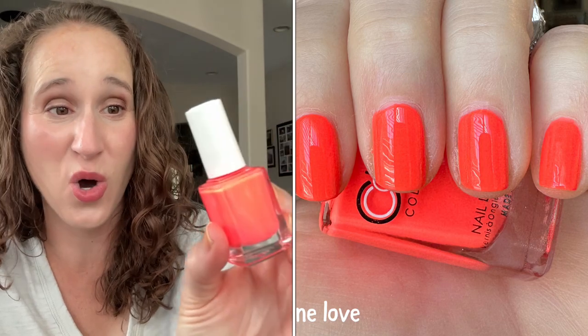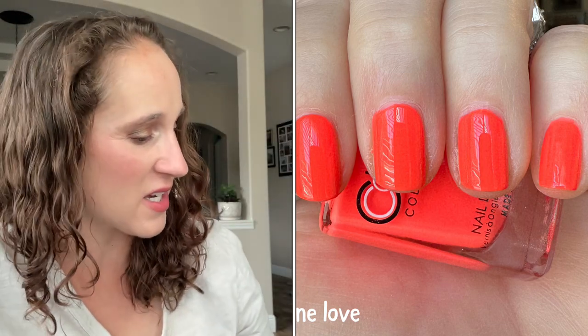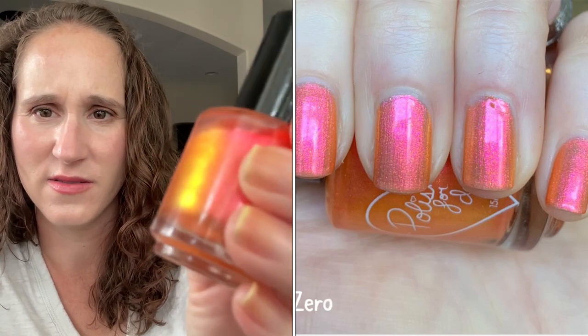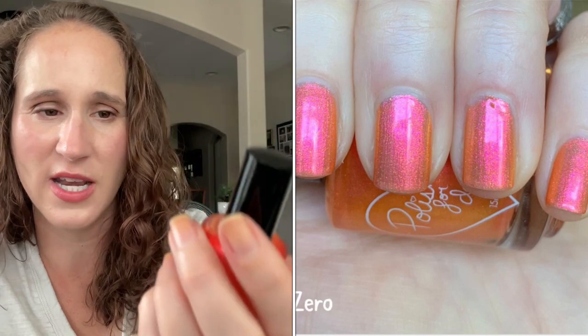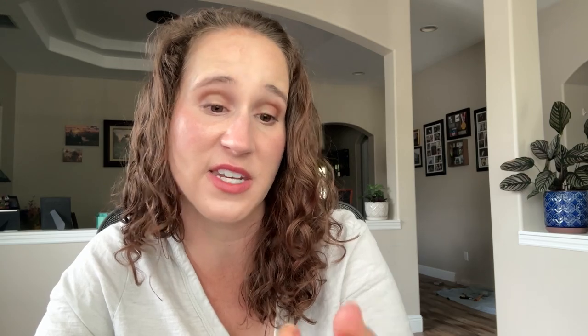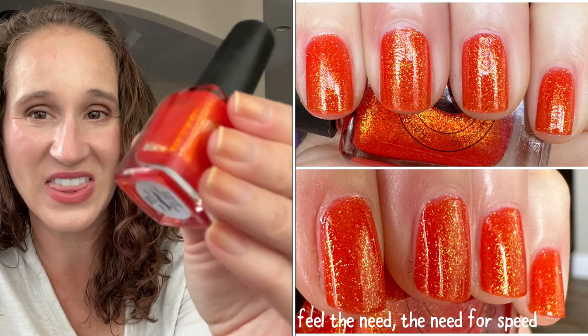Into the oranges — we have Color Club One Love. Look how bright and beautiful that is; it's kind of a pinky orange that's freaking out the camera. Then we have Zero Night by Polished for Days — look how pretty that is! I thought it might look nice as a topper over something, maybe over a red — I'll have to swatch and play around. Then we have Restored by Polish I Feel the Need, the Need for Speed from February 2023. Perfect for summer — beautiful!